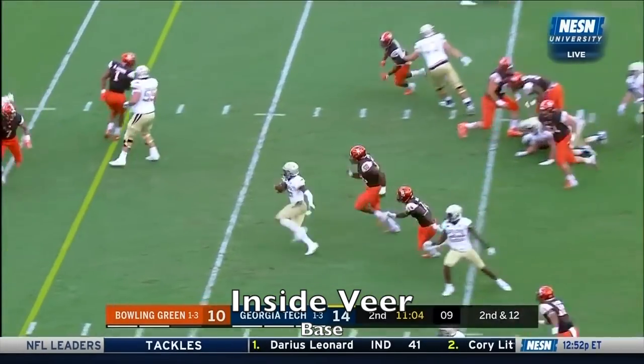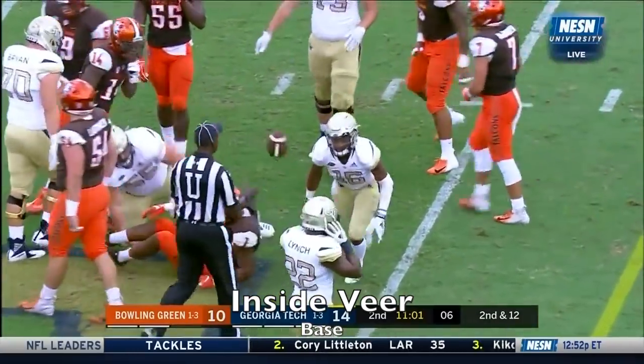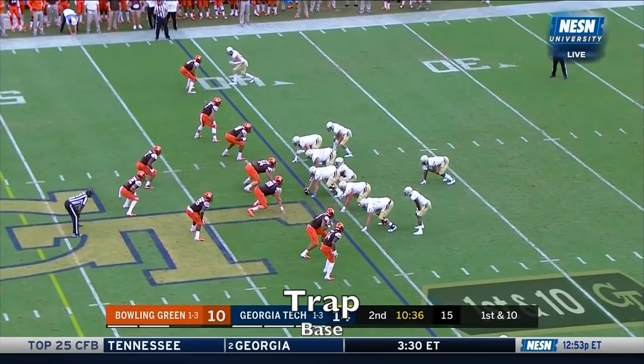Marshall keeps it on the option, turns it up — first down to the 41 for Georgia Tech. 15 down to the ground, can't make plays on the ground and Marshall knows it, takes advantage of it. Big pick up for first down.